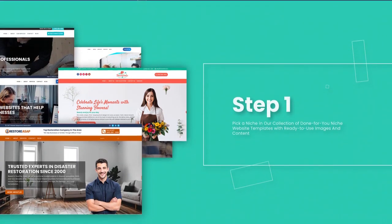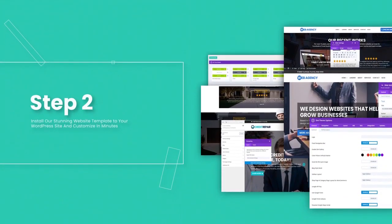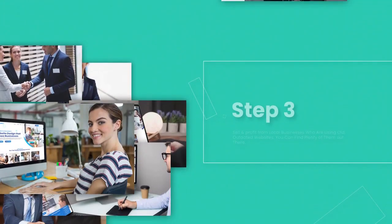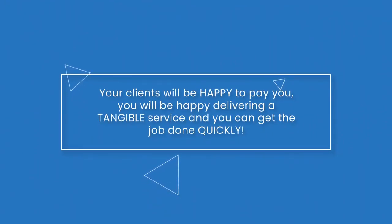Step 1: Pick a niche in our collection of done-for-you niche website templates with ready-to-use images and content. Step 2: Install our stunning website template to your WordPress site and customize in minutes. Step 3: Sell and profit from local businesses who are using old, outdated websites. You can find plenty of them out there, and your clients will be happy to pay you. You'll be happy delivering a tangible service, and you can get the job done in minutes as it's crazy easy to install each template.